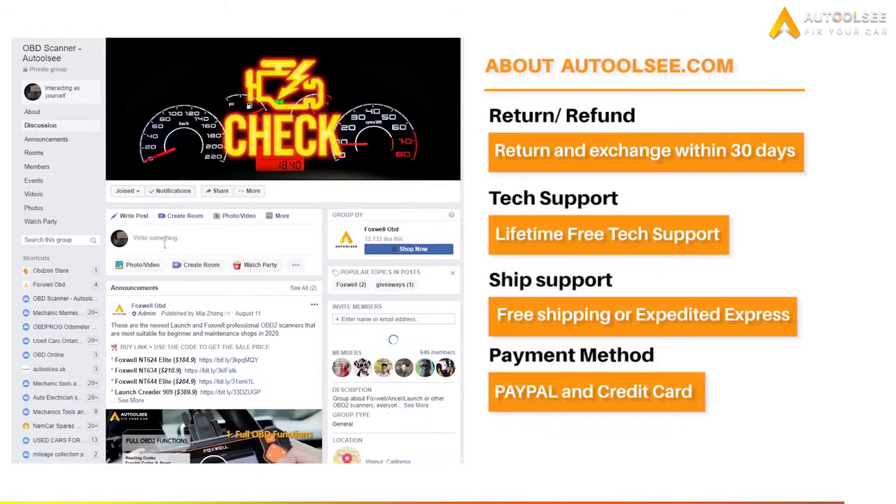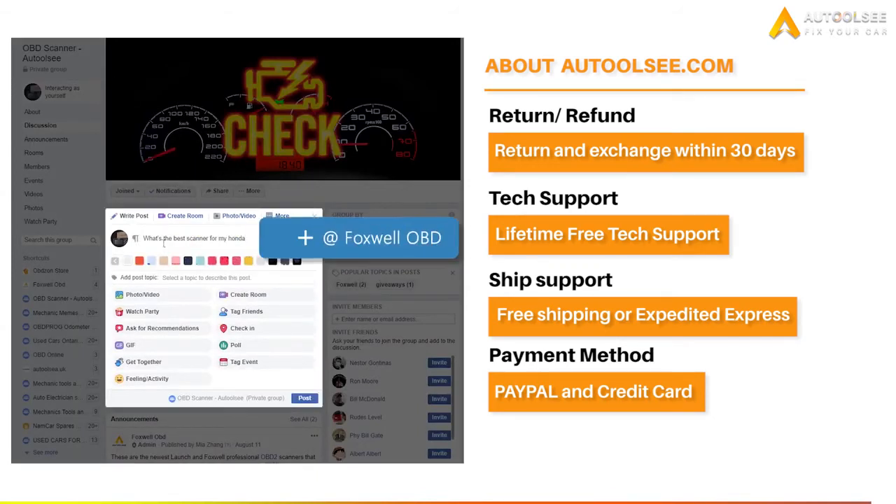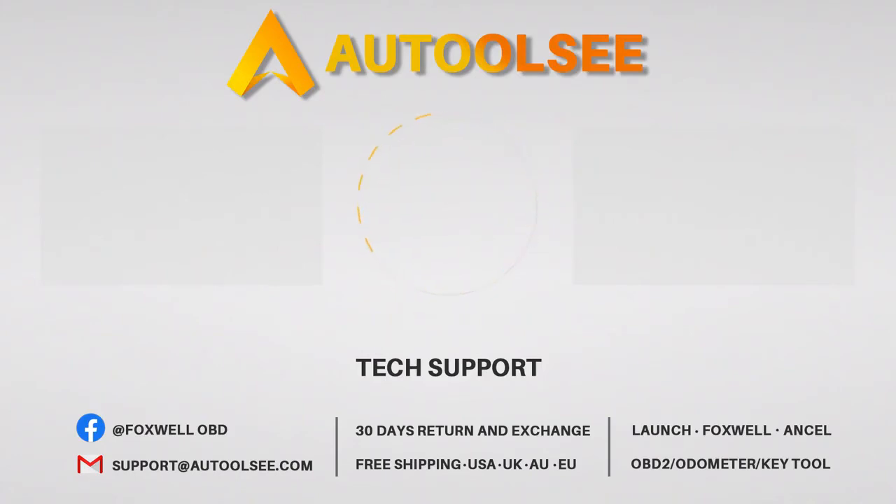If you have any questions about OBD2 scanners, key programming tools, or mileage correction tools, you can follow our Facebook homepage. We offer 24-hour online tech services to help you choose the most appropriate scanner. Take a look at the information, and don't forget to like this video.